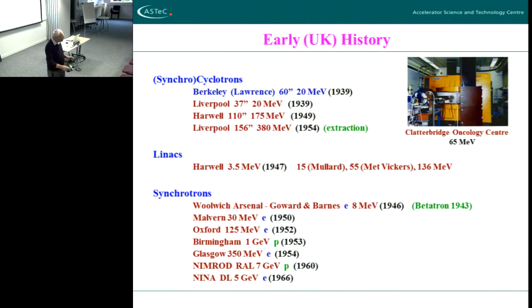That was a sort of basic introduction to some of the dynamics challenges of modern accelerators, looked at historically. I'd like now to just say something about this site and how it came to be here and what it's done. Let's look at the early history in the UK.